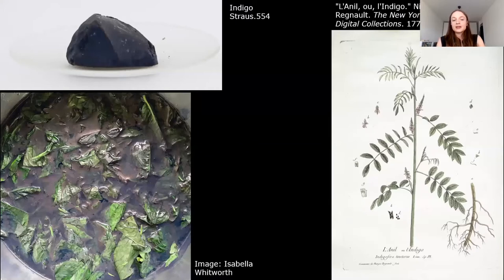Indigo dyes come from a few different species of plants. Indigo, shown here in the drawing on the right, is the most famous source. When crushed and mixed with alkaline water, a blue dye can be extracted from the leaves of the plant. The dye can then be collected by filtering and dried for later use. An example from the Forbes pigment collection is shown at the top left. Like madder, indigo was a historically significant crop due to its value in dyeing.